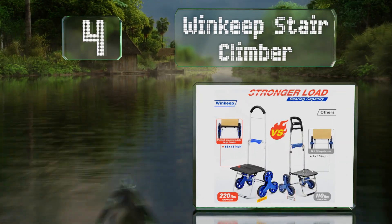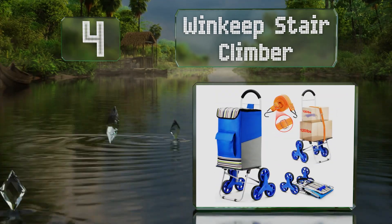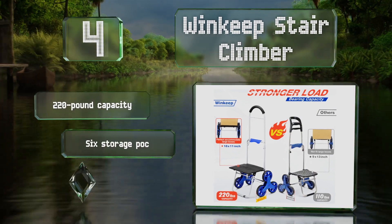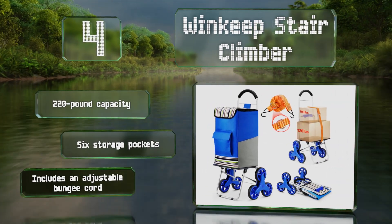At number four, whether you have to transport a large box or simply want a convenient way to carry your groceries, the Wind Keep Stair Climber can help. As the name suggests, it also takes the hassle out of getting your stuff above the ground floor. It's got a 220-pound capacity and comes with six storage pockets and an adjustable bungee cord.